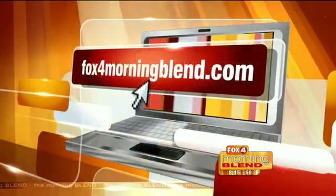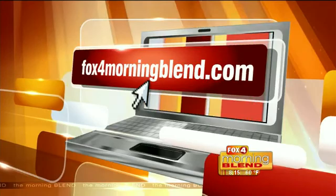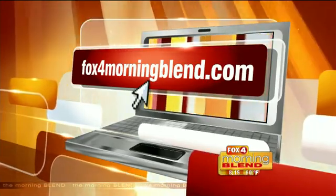Plant doctor, thank you so much for being here — we always love it when you're in the studio. If you have any questions for Stephen Brown, send them to brownsh at leegov.com or go to our website fox4morningblend.com.